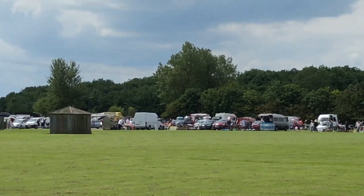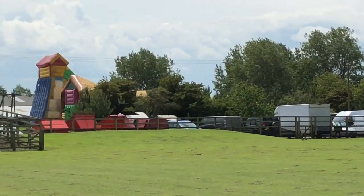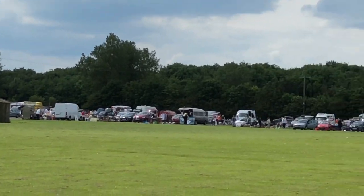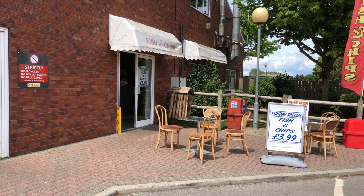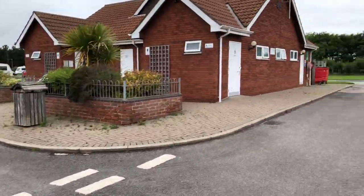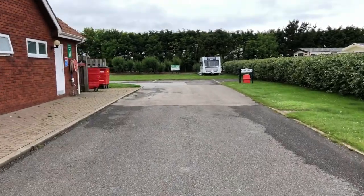There's a large indoor and outdoor market and car boot sale every Sunday. This is part of the car boot sale and there's also a bouncy castle for the children. The on-site fish and chip shop has a Sunday special. This is an overview of the grass pitches, the toilet block, and straight ahead is the beach access.